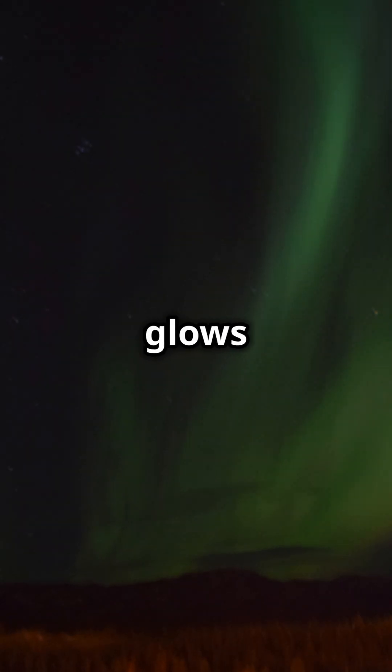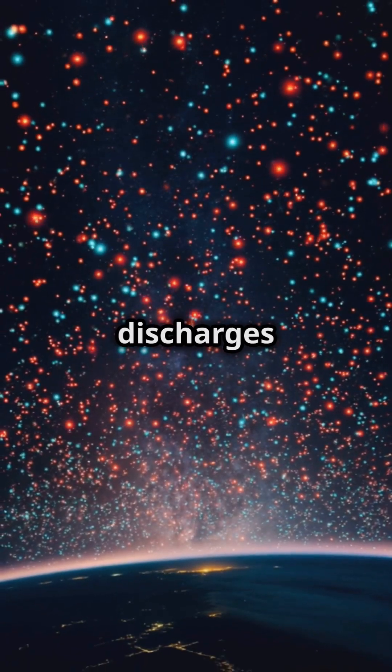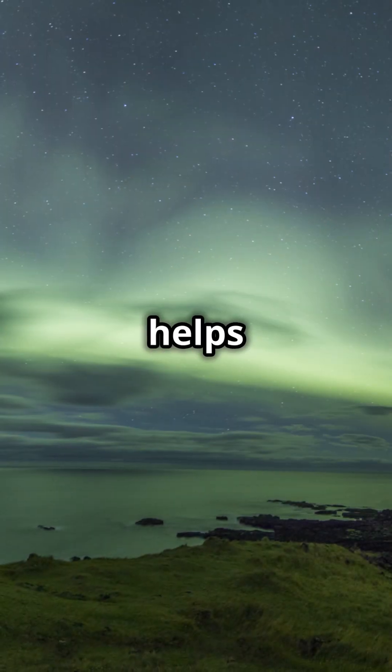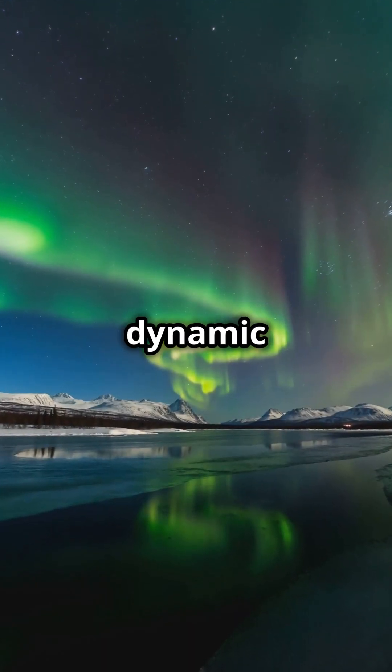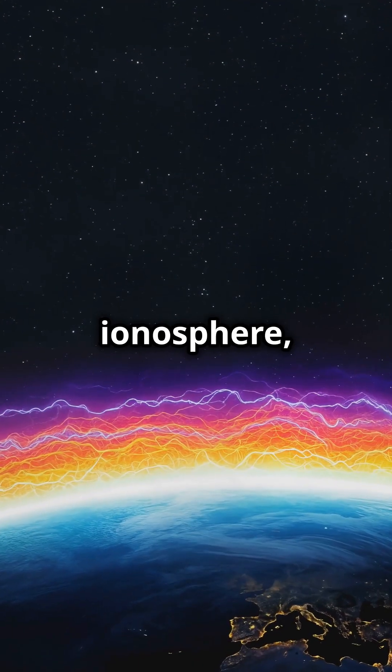The ionosphere glows due to interactions between ionic discharges and neutral gases. This airglow helps us study the ionosphere, as each gas emits a specific color based on its type, altitude, and excitation process. The most intense and dynamic auroras are created in the ionosphere due to its composition.